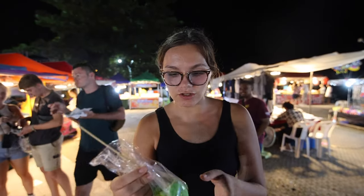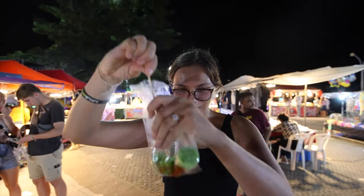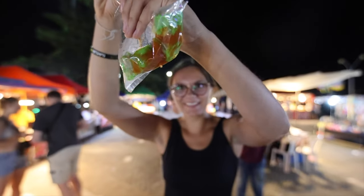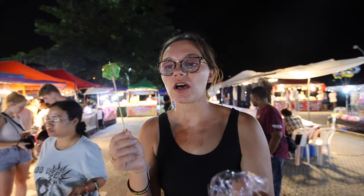I just got two different things. This is a pork dumpling — we've had pork dumplings a lot and I actually really love them. For both this and a steamed bun it was 35 baht, so super affordable.